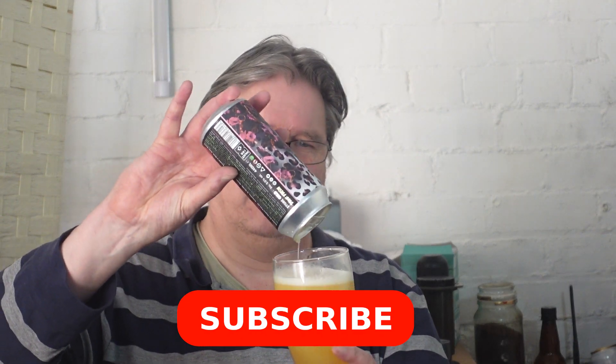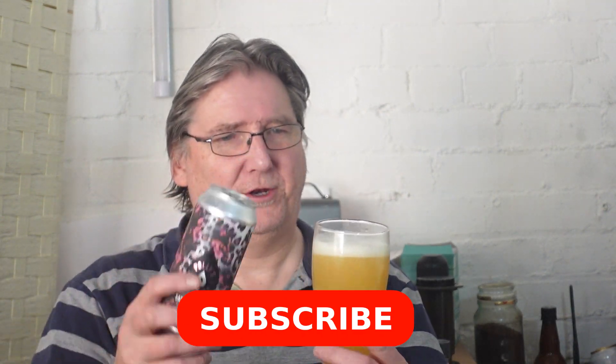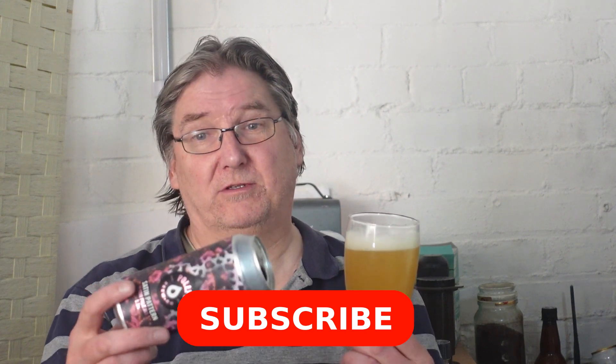Welcome back. I'm trying a new beer today — new to me anyway. It's Polly's Brewing Company, Satin Pattern, a double dry hopped IPA. It actually lists the hops on it: Columbus, El Dorado, Mosaic, and Simcoe. Wow.